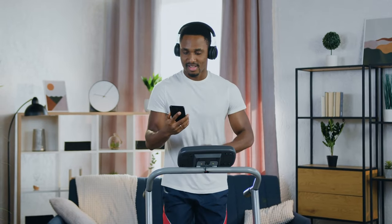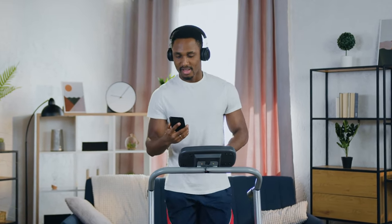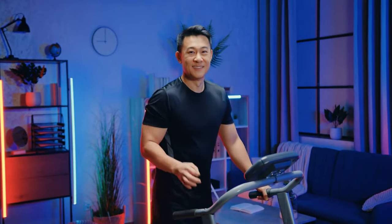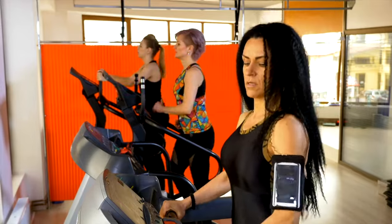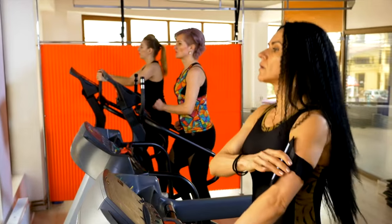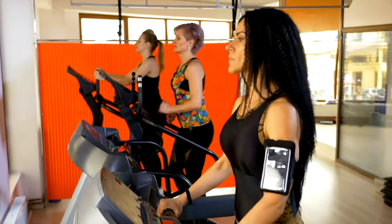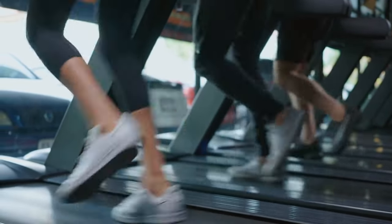Make sure the treadmill fits comfortably in your designated space. A compact treadmill might be ideal for a small apartment, while a larger one could be a great addition to a home gym. If you're planning to use the treadmill in a shared living space, consider models with quieter motors. Many electric treadmills sync with fitness apps, offering a wealth of workout options and tracking features — ensure your chosen treadmill integrates seamlessly with your preferred fitness ecosystem.